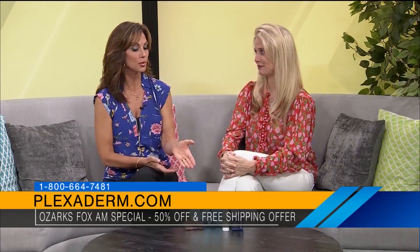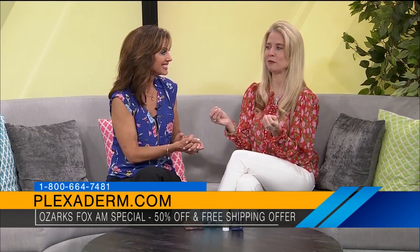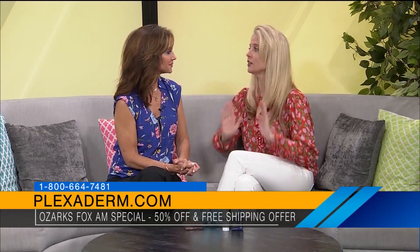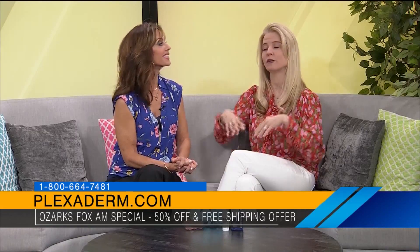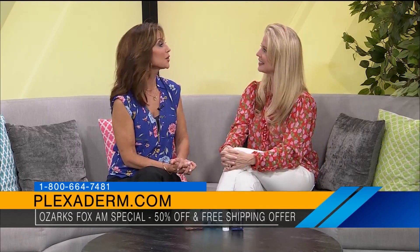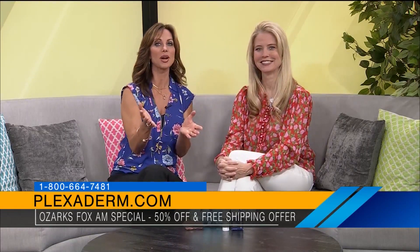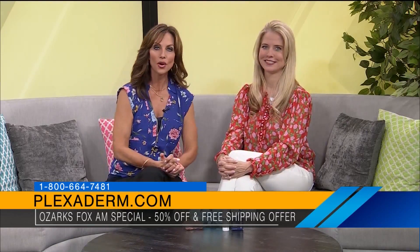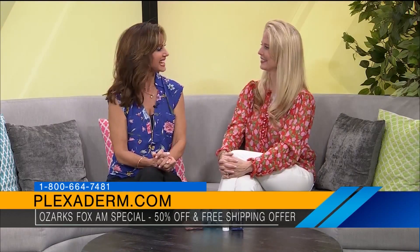A lot of people are going to want to try this product. Annette, do you have a special deal for our viewers today? Of course we do — up to 50% off and free shipping. This is not just a getting-older thing; it's for new moms, executive college students, morning people. If you want to look better and feel better about yourself, Plexaderm is the answer. If you'd like to try this amazing product, give them a call today at 1-800-664-7481 or visit Plexaderm.com. Go check them out — you'll be glad you did.